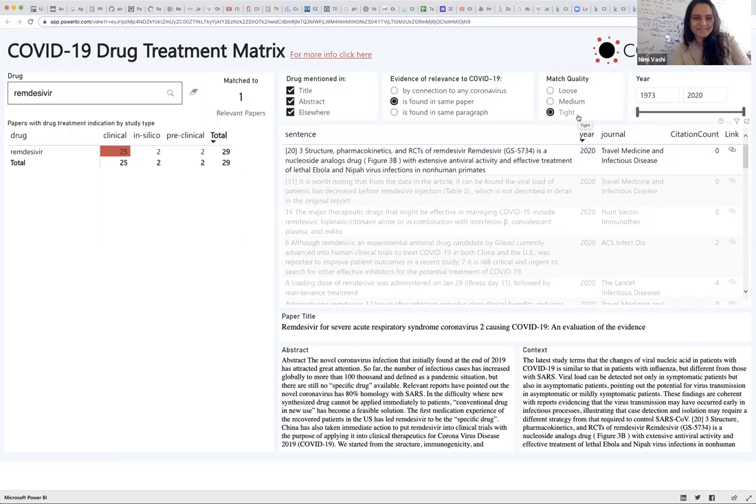It was amazing having a team of data visualization experts who could quickly whip up this dashboard. We had NLP folks, machine learning folks, and a pharmacologist on the team as well — lots of different stakeholders. It was a really cool group team effort.